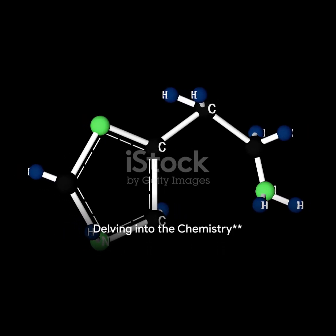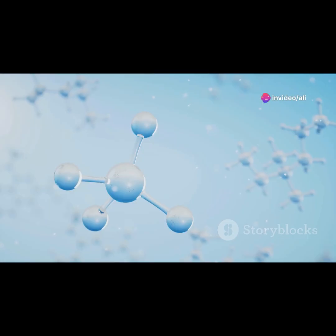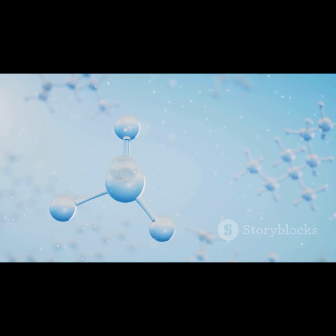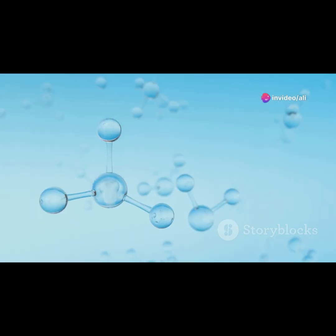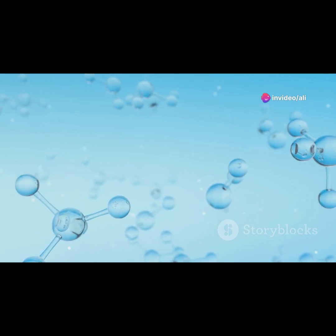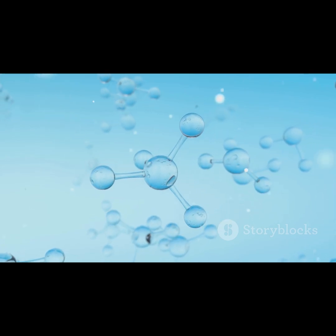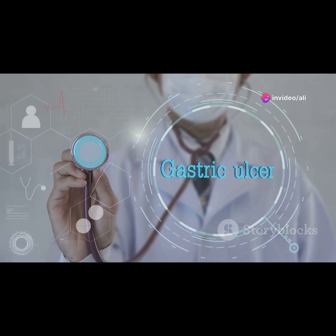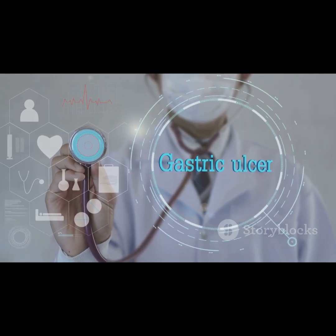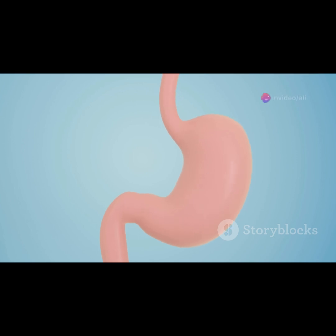Imagine your stomach as a battleground, where excess acid is the enemy and ronetidine the hero. Ronetidine, a molecule of seemingly modest structure, holds profound prowess in this battle. Its chemical name — N2-furan-2-yl-methyl-thio-ethyl-N-methyl-2-nitroethene-1,1-diamine — might sound daunting, but its function is crucial. It belongs to a class of drugs known as H2 receptor antagonists, essentially the peacekeepers in the acidic environment of your stomach. It targets the histamine H2 receptors found on the surface of stomach cells called parietal cells, which are the acid factories of your stomach.